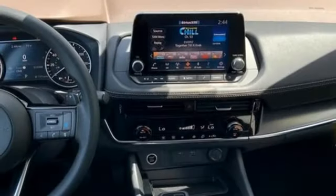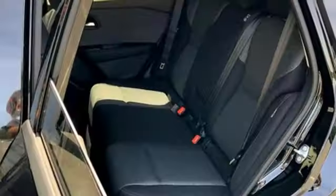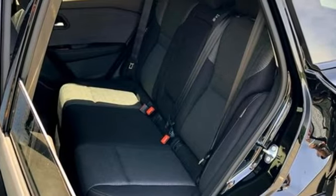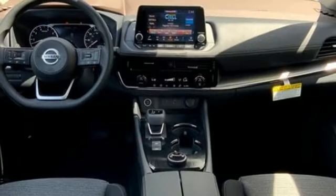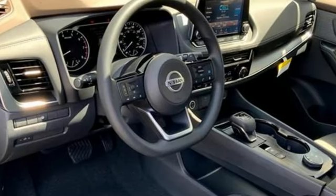It comes with the features you need and want. Continuously variable automatic transmission, dual zone climate control, streaming audio, steering assist cruise control, manual tilting steering column, Wi-Fi hotspot,